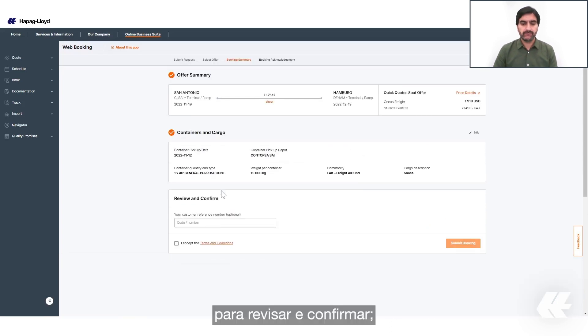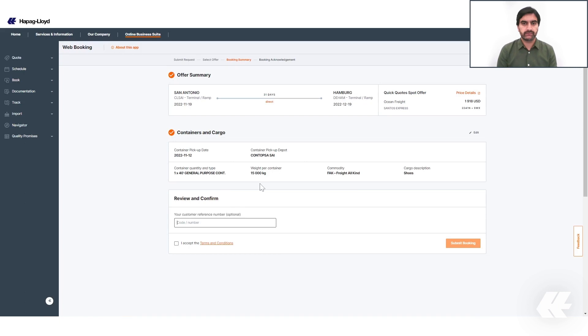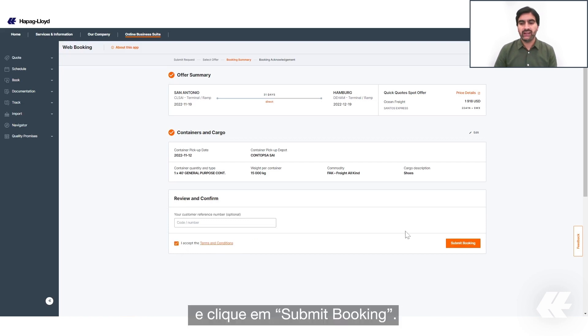Review and confirm your booking. Optionally you can add your customer reference number. Review and accept the terms and conditions, and finally click on Submit Booking.